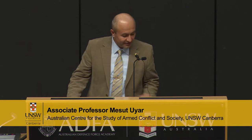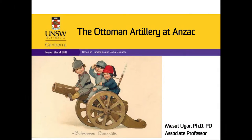Thank you for the introduction and thank you for being here and listening to this very short presentation. I'll try to cut it as short as possible. Before talking about the Ottoman artillery at Anzac, I would like to give a short introduction about the Ottoman artillery corps in order to give you a better understanding of its strength and weaknesses.